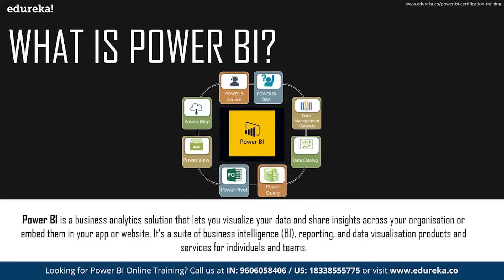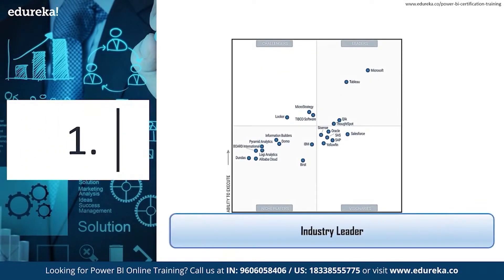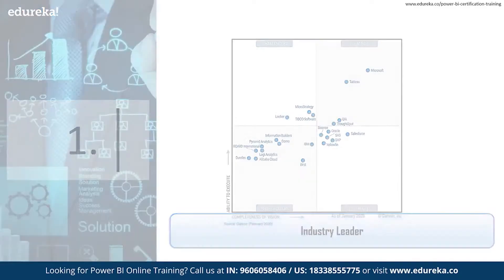Now that you know a little bit about what Power BI is and what its services are, let's discover the 10 reasons why you should learn Power BI. The first reason is pretty simple — Power BI is an industry leader. Gartner recognizes Microsoft as a leader for the 13th consecutive year in the Gartner's 2020 Magic Quadrant for analytics and business intelligence platforms, which is why most organizations choose Power BI for their self-service and enterprise business intelligence needs.